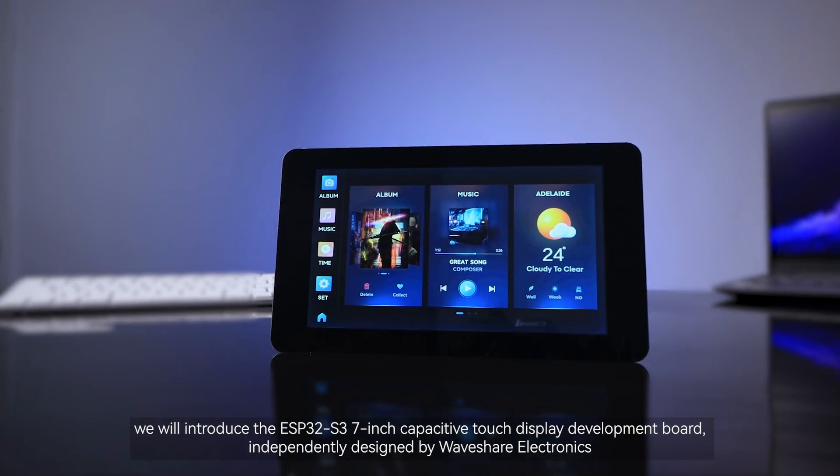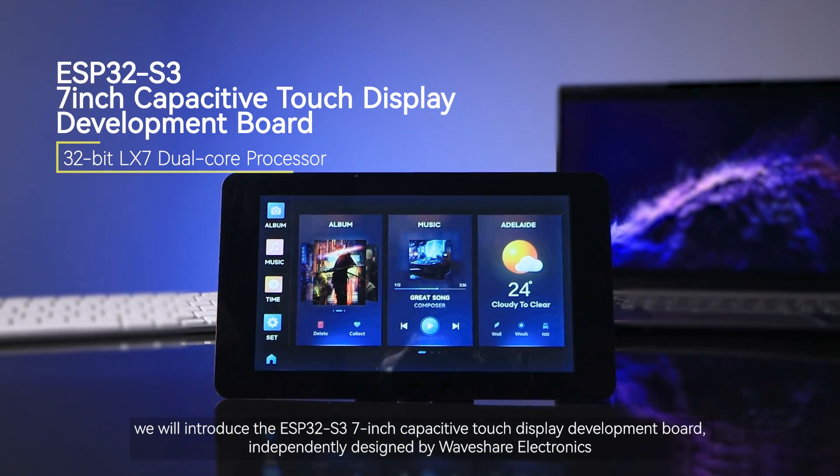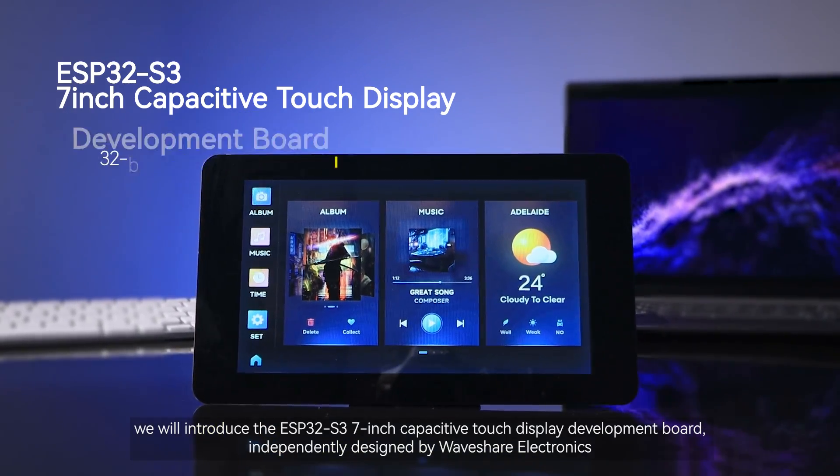In this video, we will introduce the ESP32 S3 7-inch Capacitive Touch Display Development Board, independently designed by Waveshare Electronics.